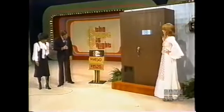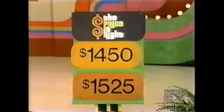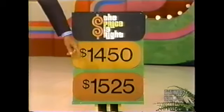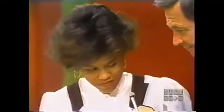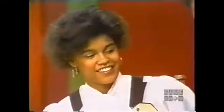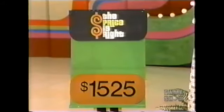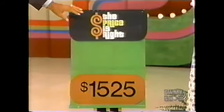Karen, you can take that home to your family if you pick the right price here. Is it $1,450 or $1,525? She believes it is $1,525. Let's find out. Does Karen own that Wine Vault? The actual retail price is... it's not what she chose. Karen, thank you very much for playing Double Prices.